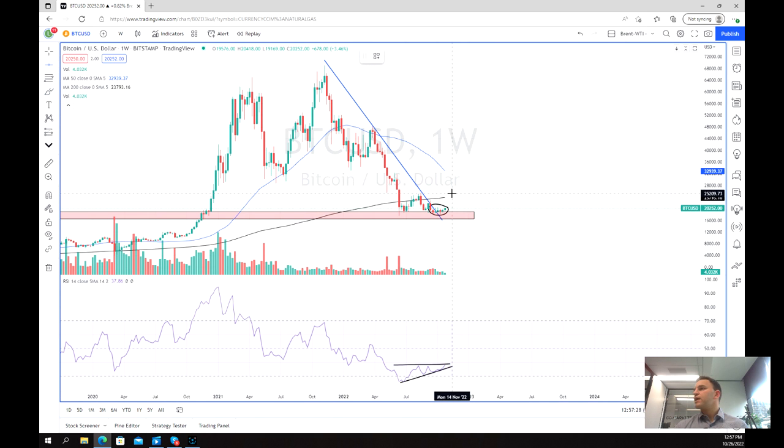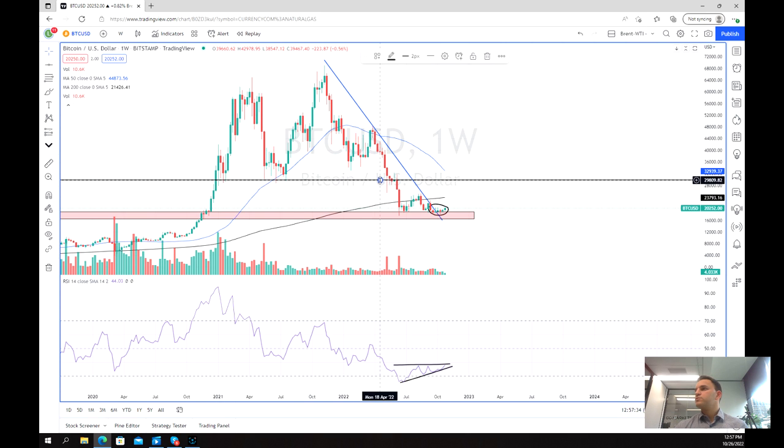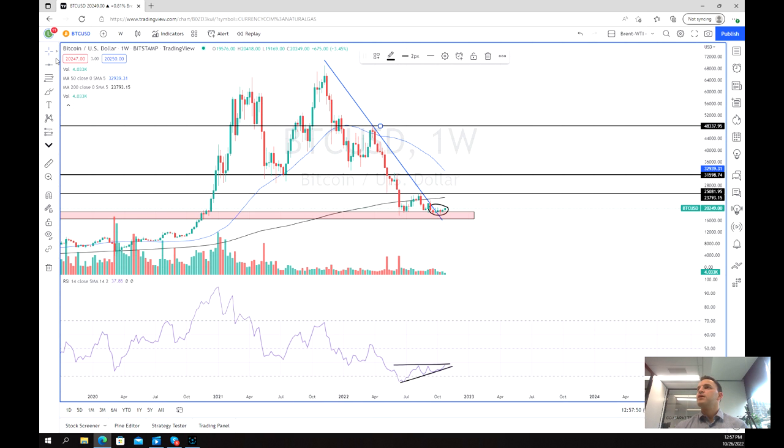The next levels of resistance are at 25,000 and 30,000 — those are our short-term targets. And then we've got much bigger targets: one at 48,000 and then of course at the peak at about 60,000 to 70,000. So that's our long-term outlook.